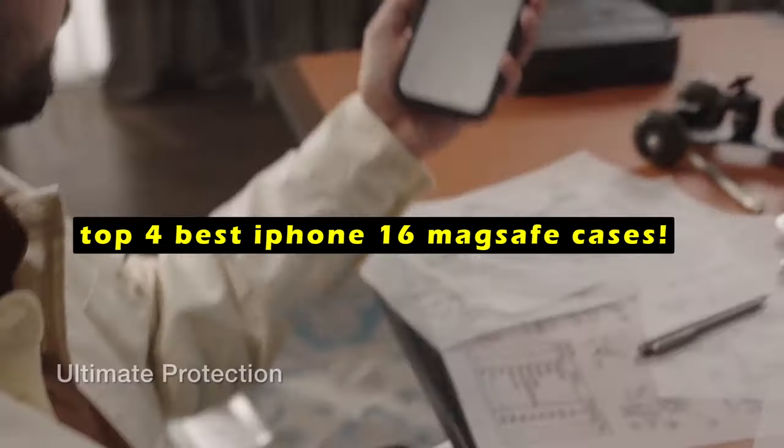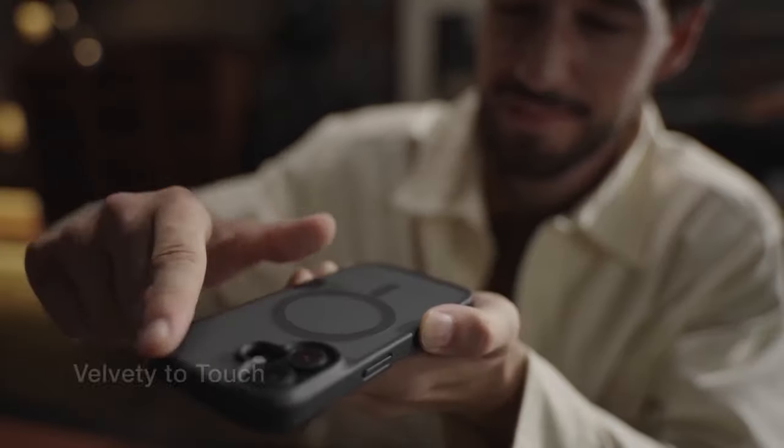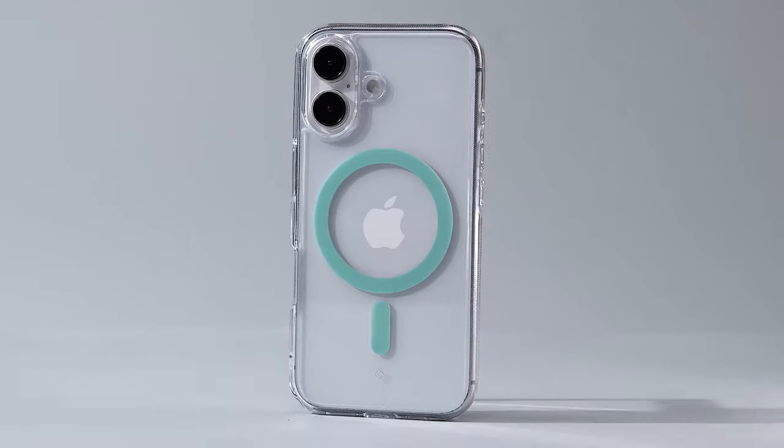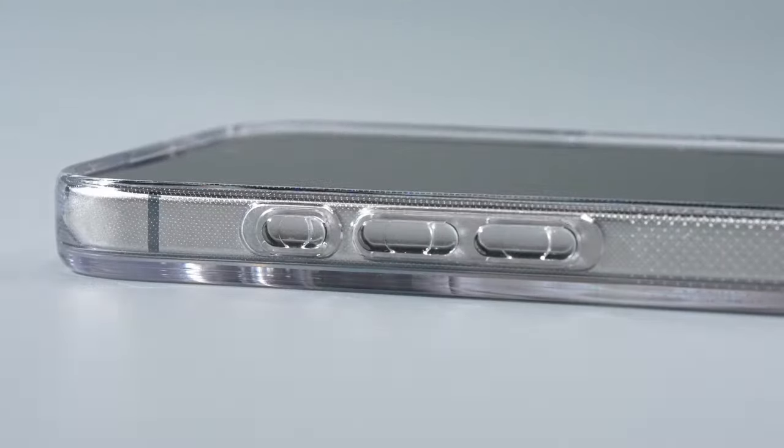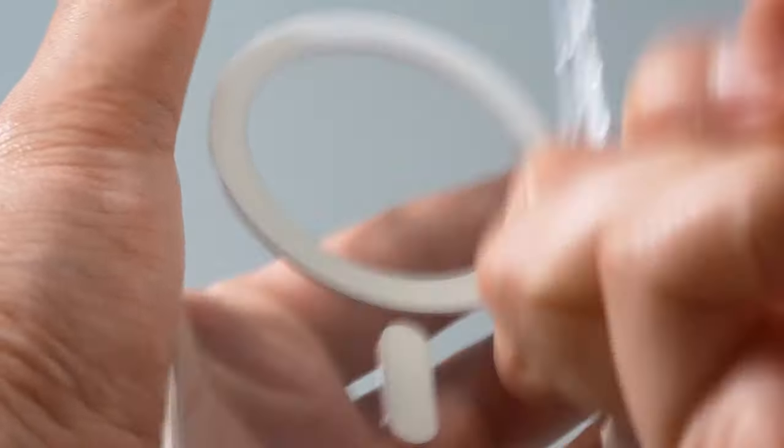A good MagSafe case can make it easier to use your iPhone 16 hands-free and enjoy these activities to the fullest. To help you choose the best MagSafe case for your iPhone 16, we've compiled a list of the top 4 options available.